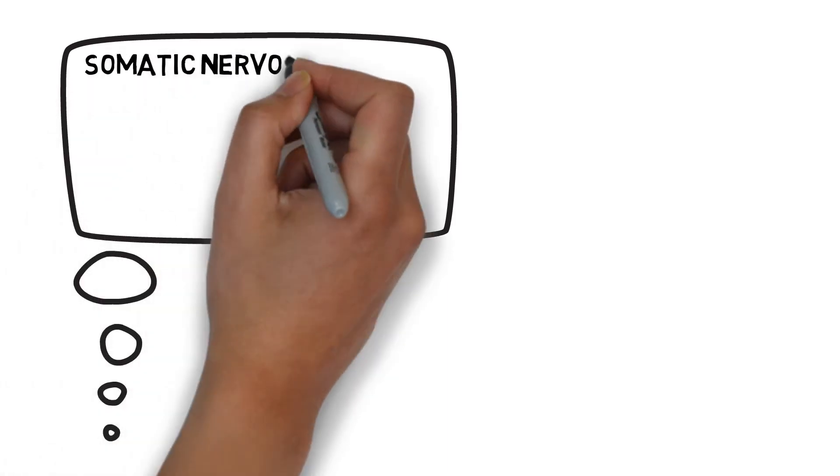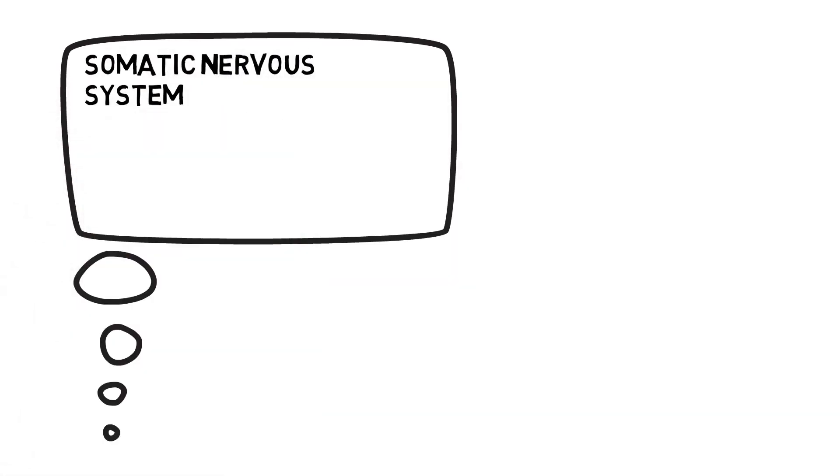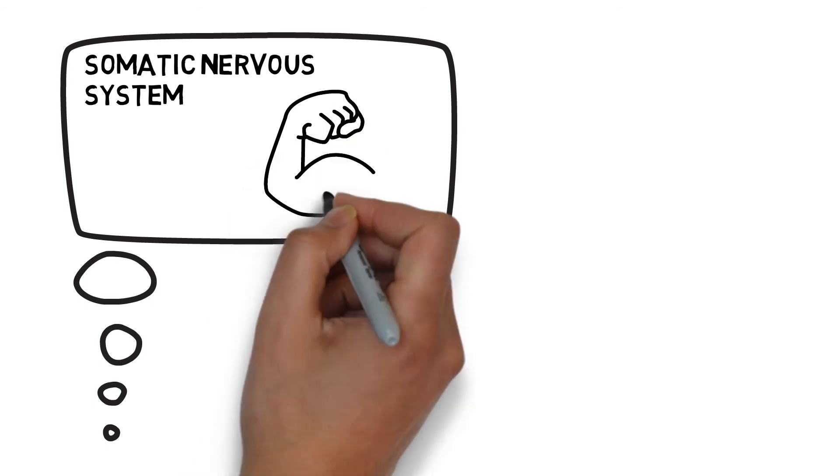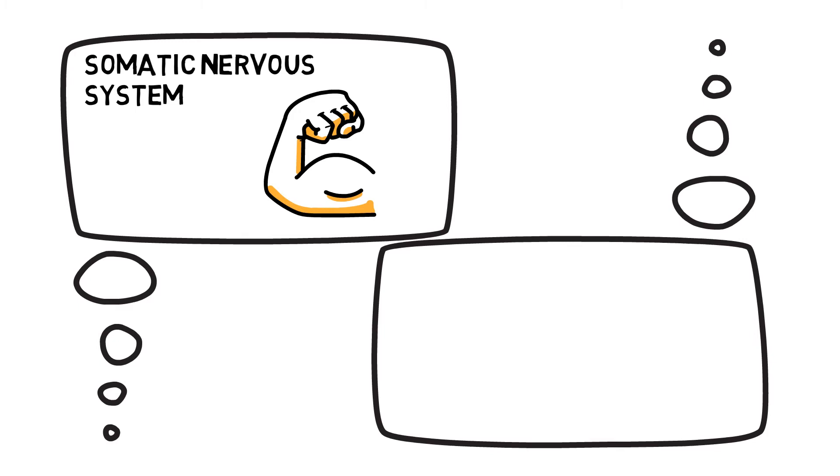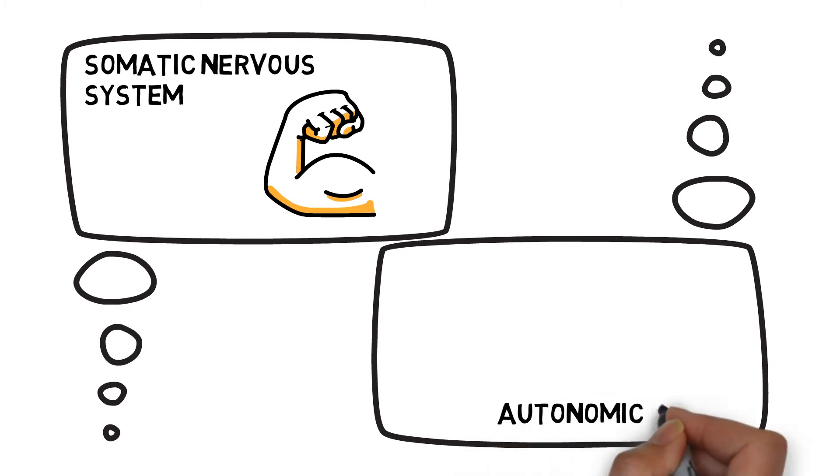Different parts of the nervous system are dedicated to different demands on the body. The somatic nervous system is responsible for voluntary control of movements, such as contracting a skeletal muscle, whereas the autonomic system is responsible for involuntary movements of the body, such as regulating your heartbeat.